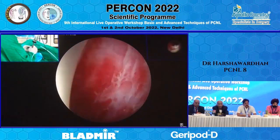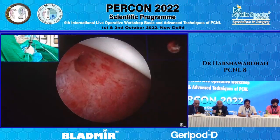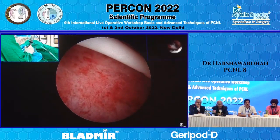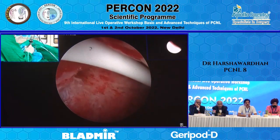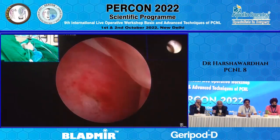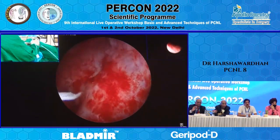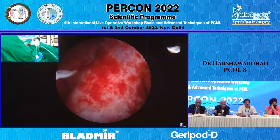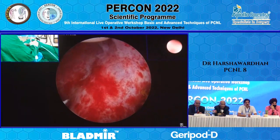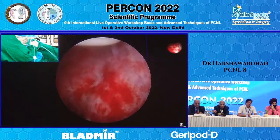One important point — see these arterial pulsations. If there was an over-dilatation, what we have learnt from our teachers like Palser is: always remain under, don't go over. So if there was an over-dilatation in this case, I would have ruptured the renal artery here — it is exactly in front of my point of puncture. Thank you very much.